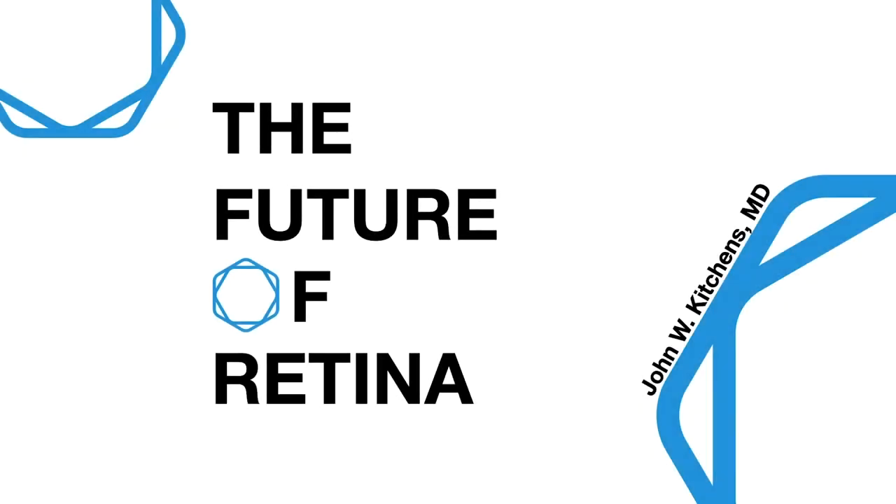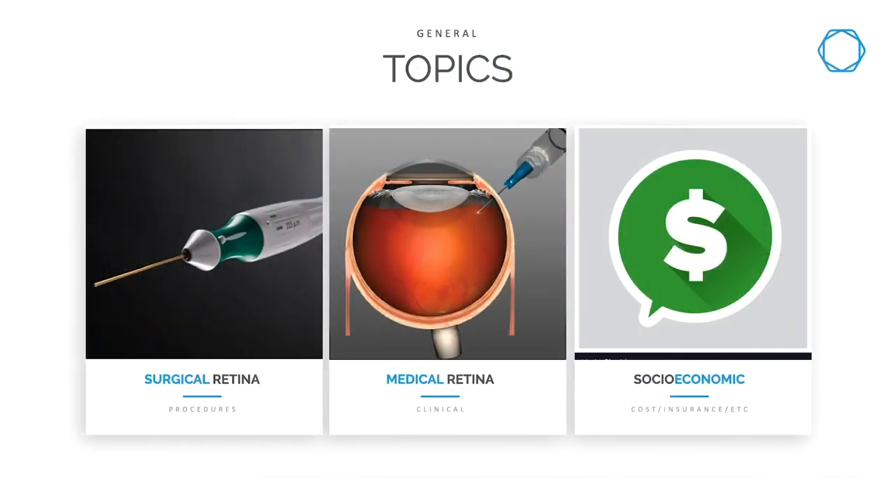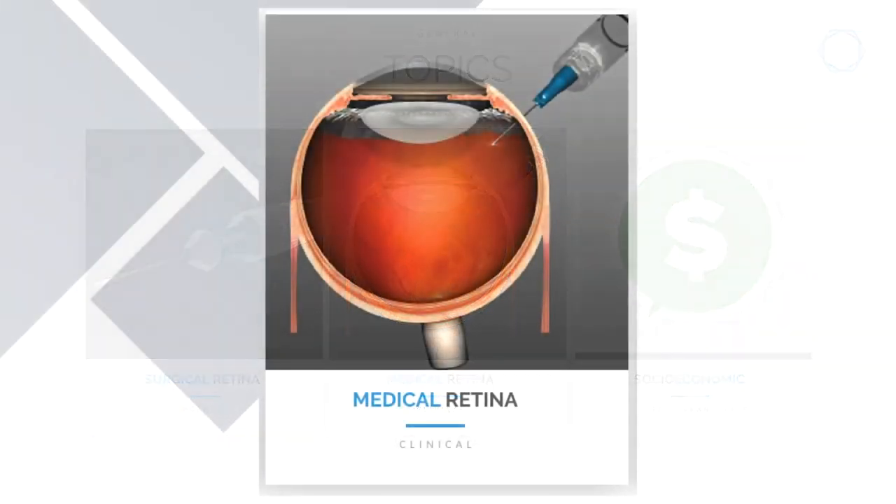This talk is entitled 'The Future of Retina' and represents my opinion about where we're going. I break it into categories: things happening right now, things in the next one to five years, five to nine years, and the distant future of ten-plus years. I further break this down into surgical retina, medical retina, and socioeconomic.